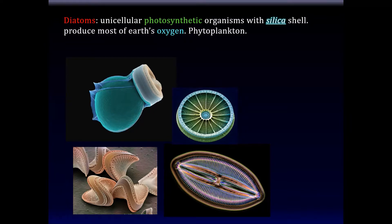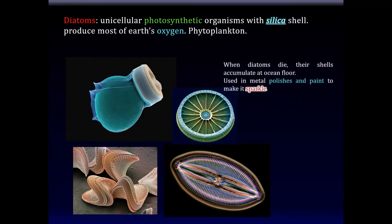Diatoms are unicellular photosynthetic organisms with a silica shell, which humans have used to make paint sparkle — like the sparkle paint on a BMW. There are so many species of diatoms it's hard to classify them. Every single one seems to be a different species, but they're not random shapes — each distinct shape is a species. When diatoms die, their shells accumulate on the ocean floor. Their silica shells are used in metal polishes and paints.